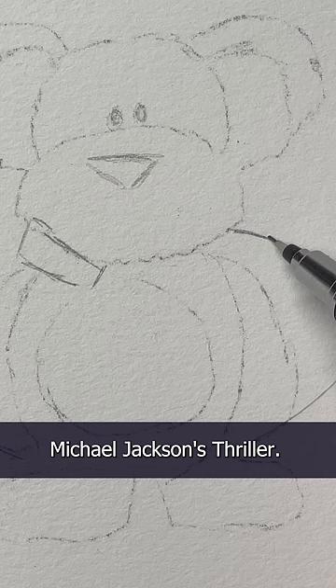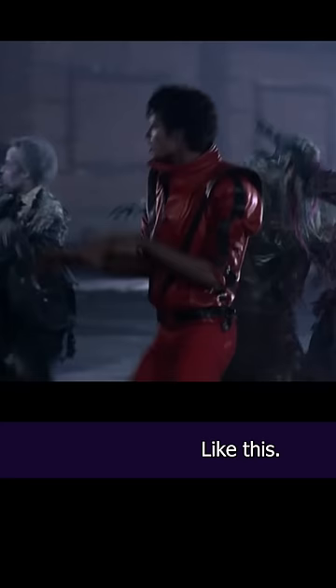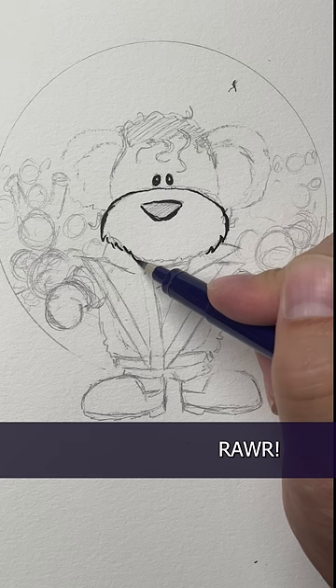I mean, how cute is our little Octobear in Michael Jackson's iconic red jacket, right? So cute. But I don't think his hands should be down — they should be up, like the Frankenstein dance part. Like this. Roar! Now that's scary.